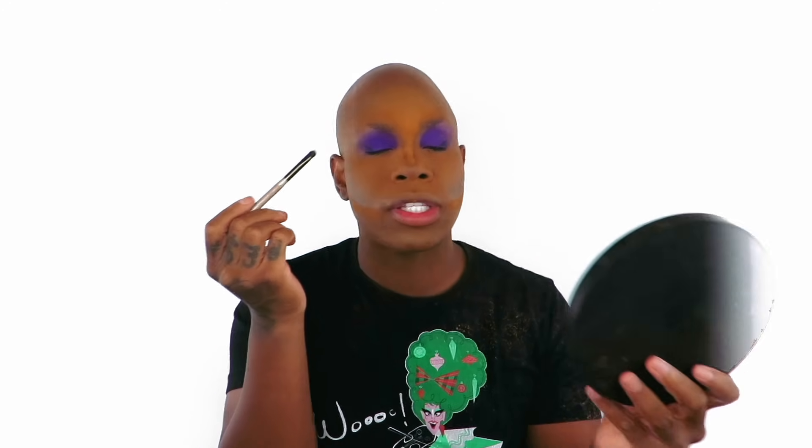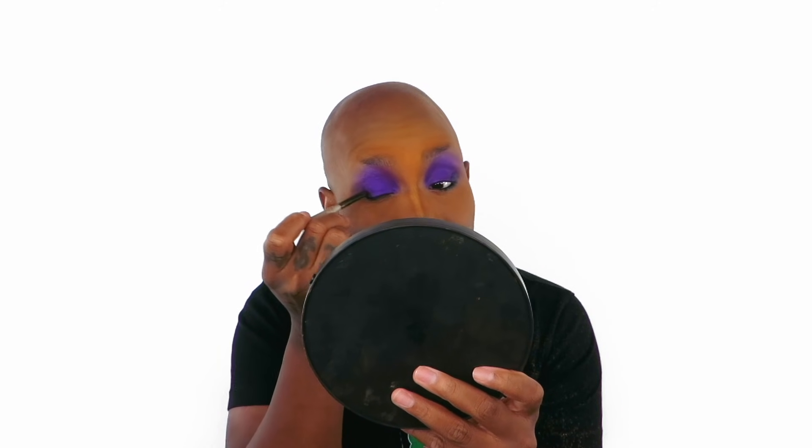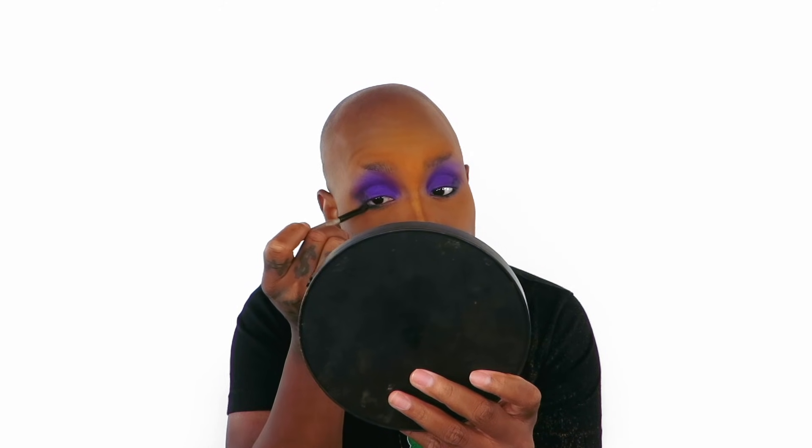I use the MAC kohl liner crayon pencil and use that under the eye, right down here and in this corner — it starts giving more definition. Because I'm literally tracing on my eyeballs, don't bring the liner all the way in there. We're going to blend it out kind of three-quarters of the way through and then do her on the outer corners.